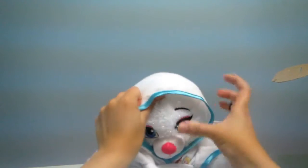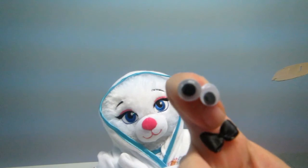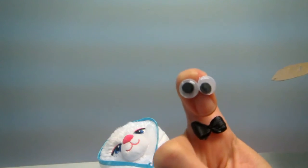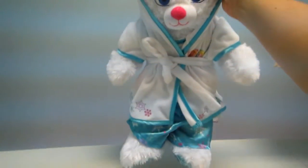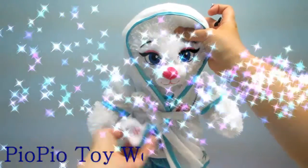It looks really nice. So this is the Elsa Build-a-Bear review — it's beautiful, it's beautiful! Her shorts, her shirt, everything.